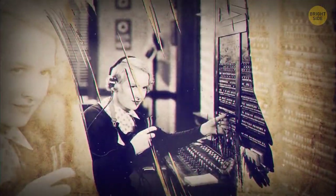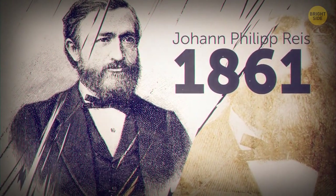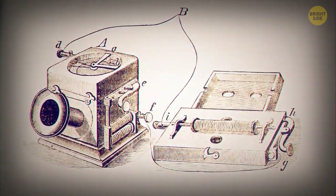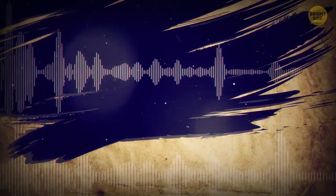The first form of a speaker was developed by Johann Philip Rice in 1861. The German was a self-taught inventor and installed the speaker on his telephone. It was just about able to reproduce clear tones, but it could also replicate muffled speech after a few revisions.